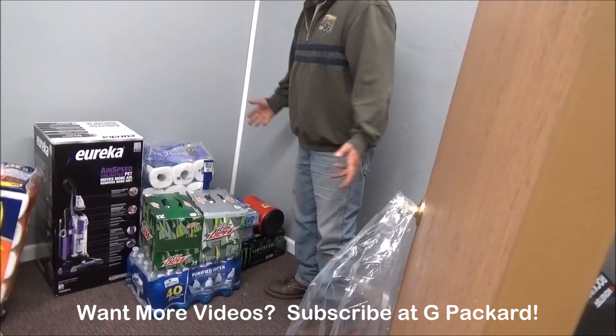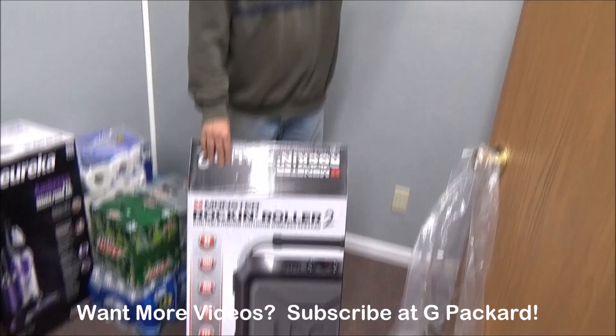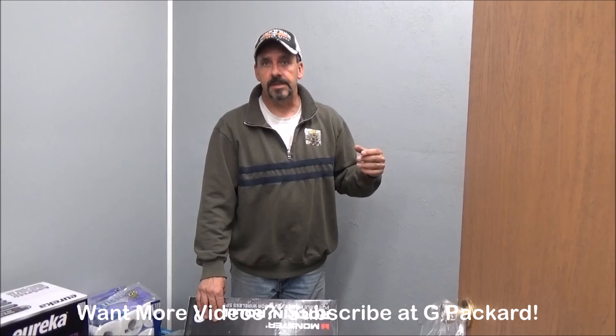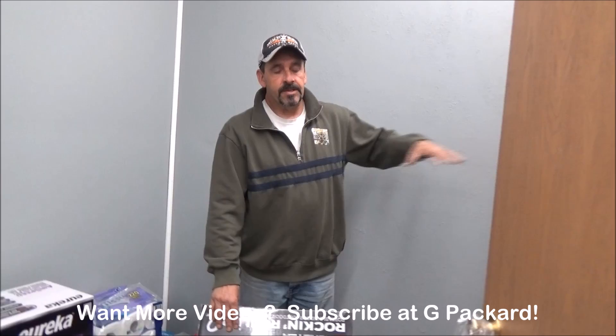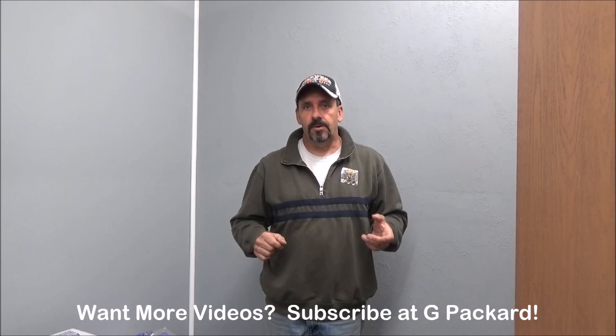We got a stereo system we're hooking up in here — it's pretty cool — so we'll have surround sound all around, plus we'll have the TV. We also have furniture coming in Thursday: a couch and a love seat. We're going to have an area where, apparently, the vaping community — I'm kind of new to this stuff — they come in and just hang out, vape while they're in your store, and then buy products. That's what we're gearing up towards.